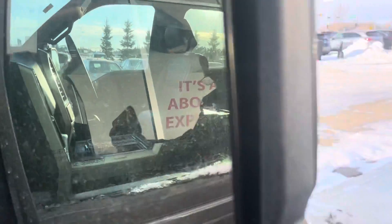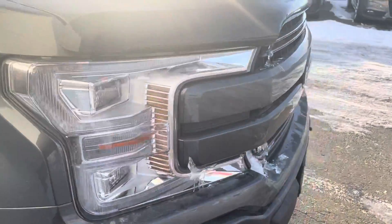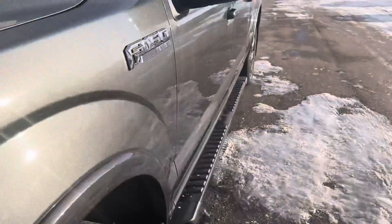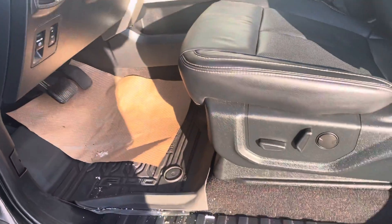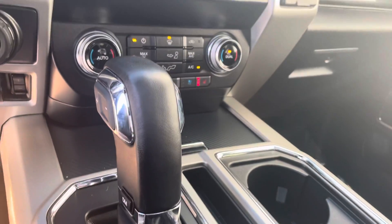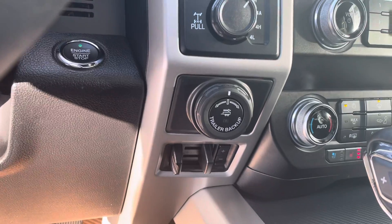It's got the blind spot monitoring in the mirrors. The shield is good. Inside, you've got the panoramic sunroof, heated and cooled seats, navigation, trailer brake controller, and the backup camera.